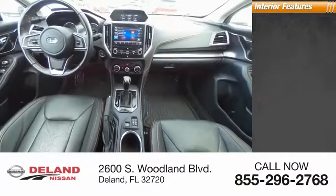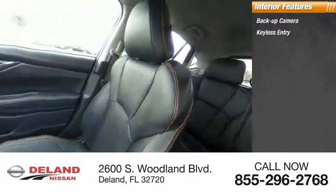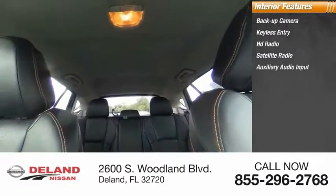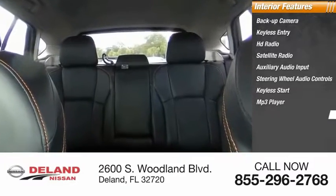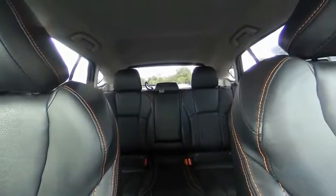Inside you'll find a backup camera, keyless entry, HD radio, satellite radio, auxiliary audio input, steering wheel audio controls, keyless start, MP3 player, security system, and cruise control. Is love at first sight really possible? Let us know when you stop in.